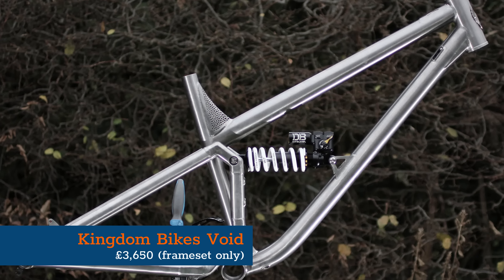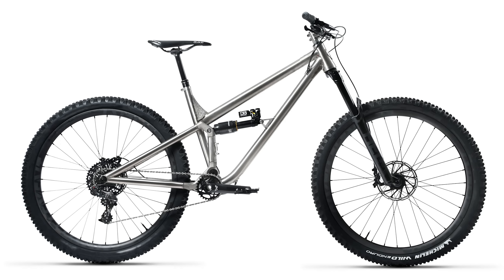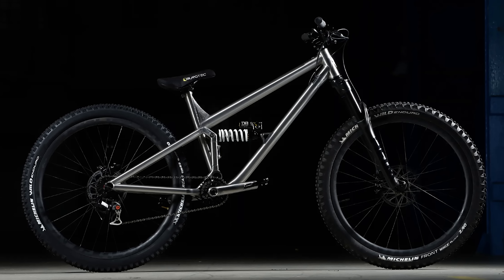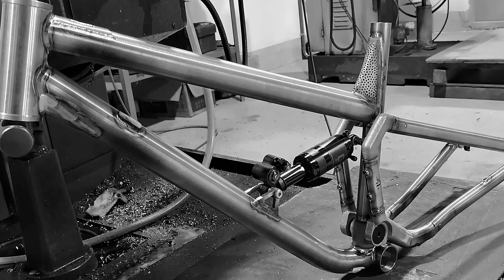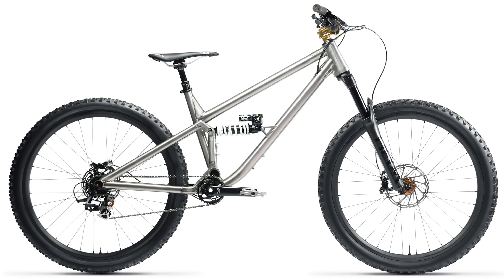Kingdom Bikes may not be a household name, but the brand has certainly produced some stunning bikes in the last 15 years since its formation in 2009. The Void is the brand's latest full suspension bike and sits alongside the long-standing Vendetta Hardtail. Designed with input from suspension tuning and servicing gurus TF Tuned in the UK, the Void is a stunningly simple frame with a single pivot suspension design. The platform is very adaptable, with the Void being sold with 130 or 160mm of travel in full 27.5, 29 or mullet wheel setups.